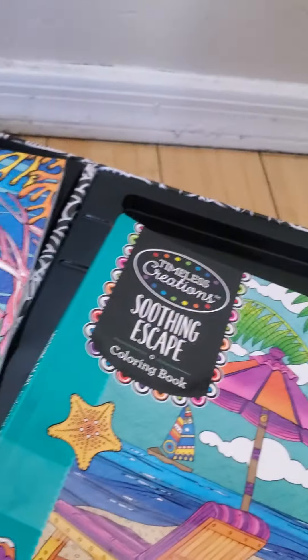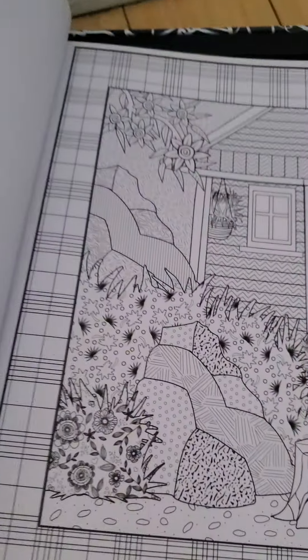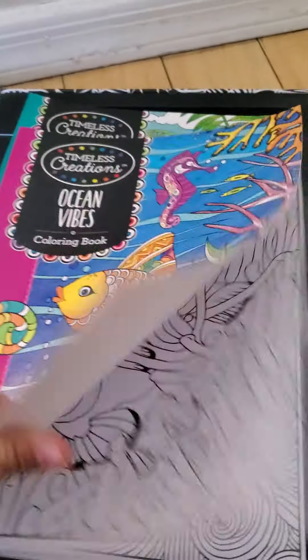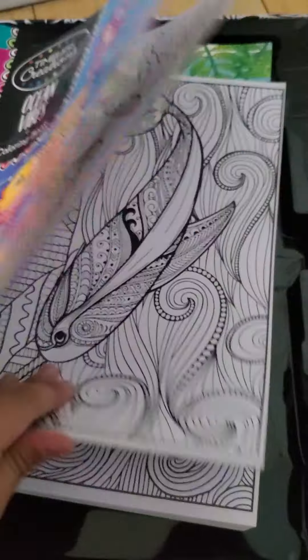Sorry guys, I just couldn't get that to work. So we have a soothing coloring book — let's see the pages. Oh, pretty houses, a nice beach. Very, very pretty. I like it, but I'm excited for this one — ocean vibes! Oh, I can't wait to color in the ocean.